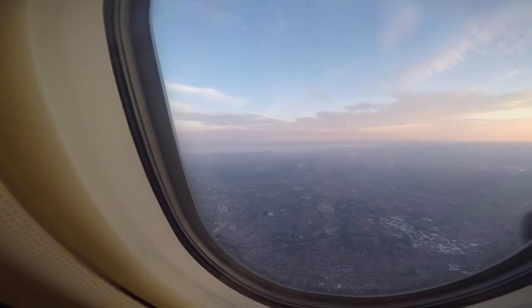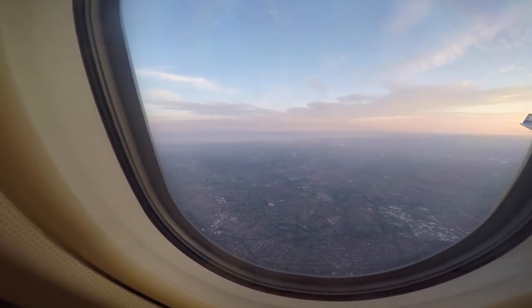Hi everybody, this is day two! I don't know if this is going to be a second video or what. Today we are landing. Last night I slept for about five or six hours so I am pretty set up and ready to go. Today we're going to be doing Hamleys and Oxford Street — we're just going to be shopping in England. I hope you enjoy it!